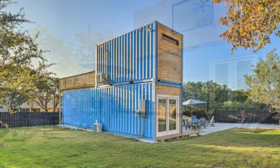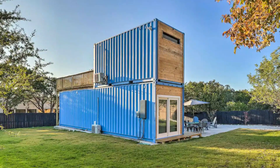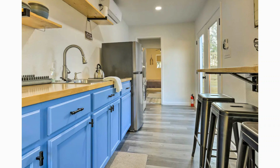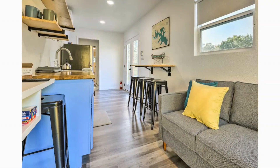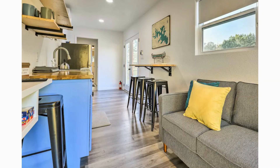Due to the constrained width of a shipping container, the interior layout on the ground floor level is long and narrow. Surprisingly, it manages to fit in a well-lit sitting area on one end, a kitchen with a small breakfast bar, a bathroom in the middle section, and a sizable bedroom on the far end.